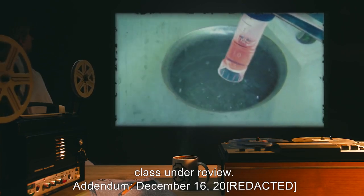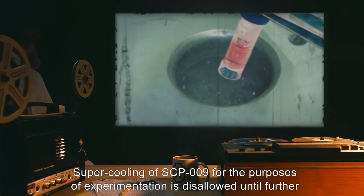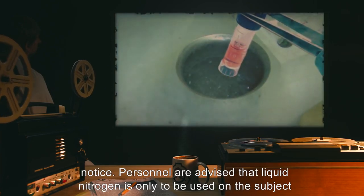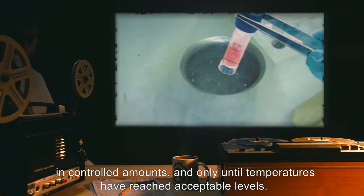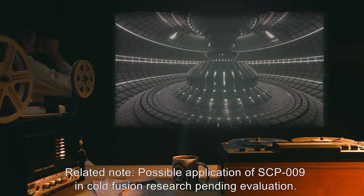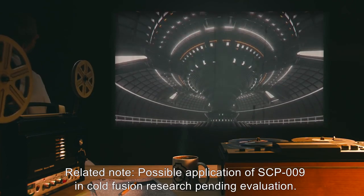Addendum, December 16th, 2000[REDACTED]: Supercooling of SCP-009 for the purposes of experimentation is disallowed until further notice. Personnel are advised that liquid nitrogen is only to be used on the subject in controlled amounts, and only until temperatures have reached acceptable levels. Related note: possible application of SCP-009 in cold fusion research is pending evaluation.